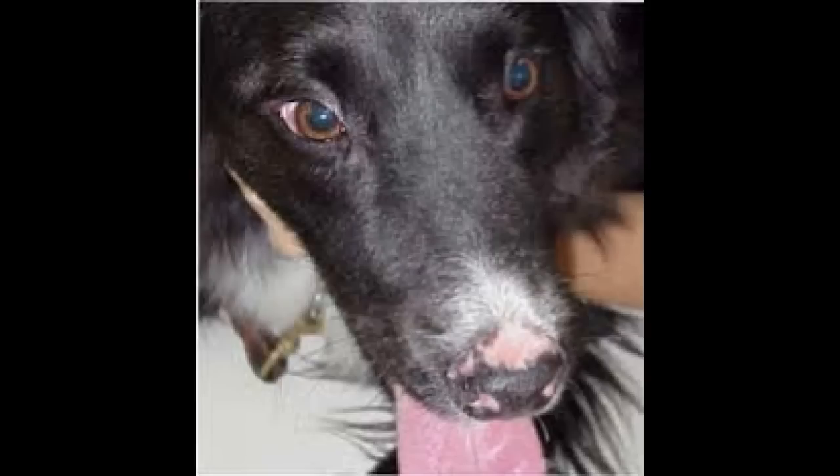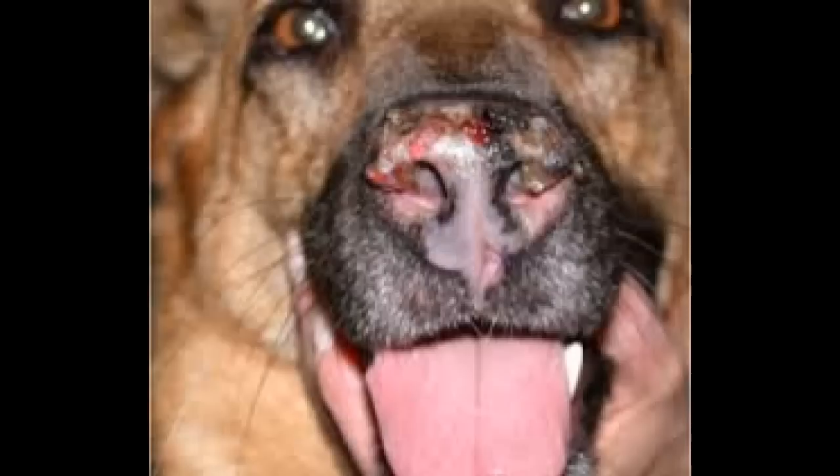Lesions on the nose, like we saw in our dog and also in the picture, are discoid lupus. The nose gets a little pink and starts to get red, and in some cases it will get very raw. It turns a pinkish, almost albino color. The sun can really make it worse, so you try to keep your dog out of the sun.